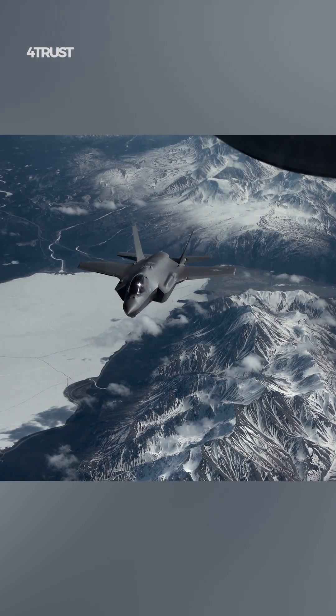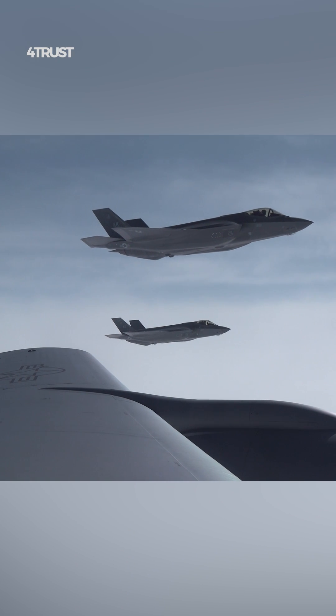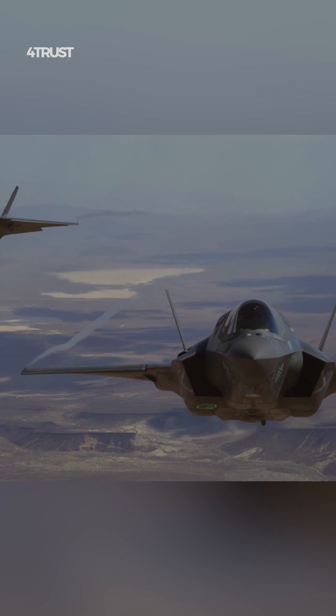This makes it extremely difficult for enemy radar systems to detect and track the aircraft, giving it a substantial advantage in both offensive and defensive operations.